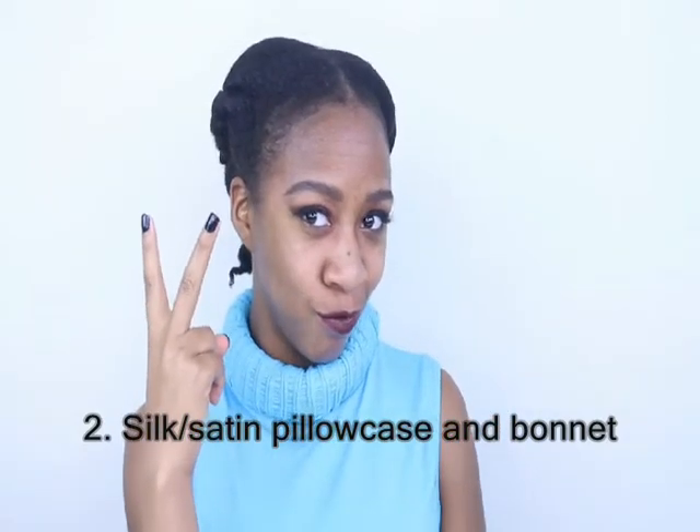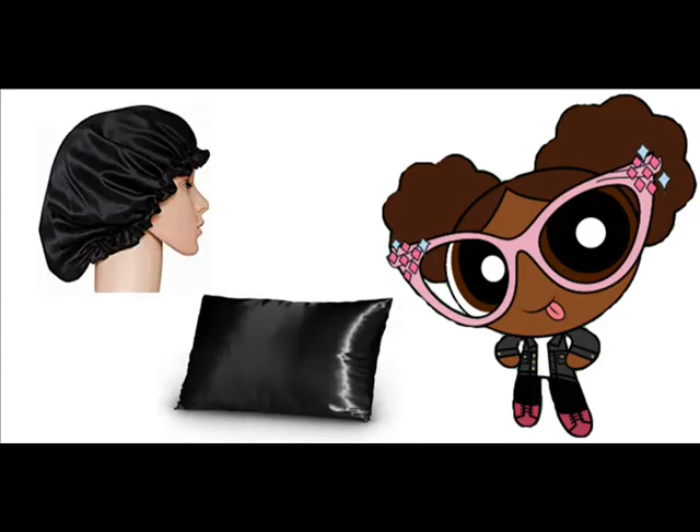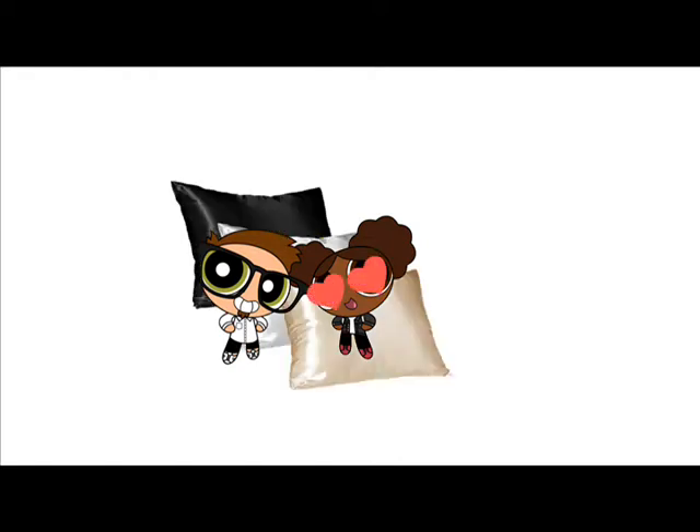Number 2: Invest in a silk or satin pillowcase as well as a silk or satin bonnet. Using a silk or satin bonnet and pillowcase at night and while taking a nap is good for your hair because it does not draw out your hair's moisture like cotton does. It is gentler on your hair so less breakage occurs and decreases the chance of frizziness. I have both, which provides a good backup if one goes missing or if I don't feel like wearing my bonnet — I can always use my silk pillowcase. My boyfriend even keeps a satin pillowcase at his house so if I forget to pack my silk bonnet or pillowcase, he's got me covered.